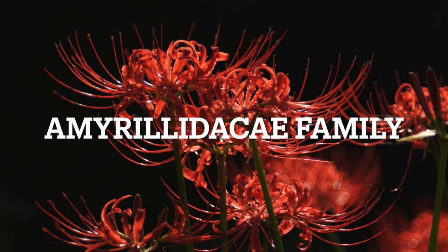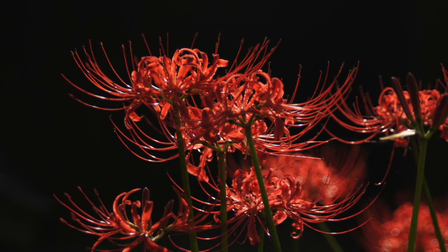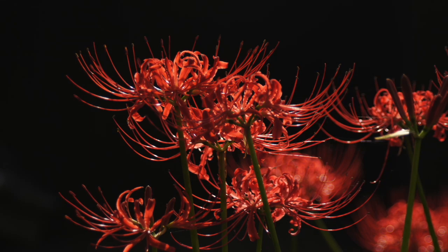Spider lily is a common name for multiple different plant species in the Amaryllidaceae family. These plants tend to have long, thin appendages like spider legs.